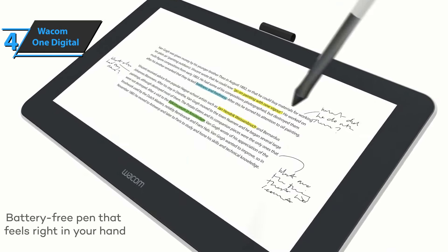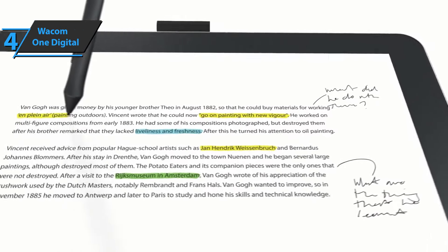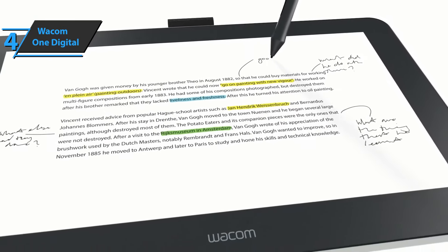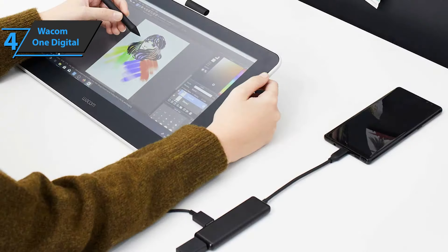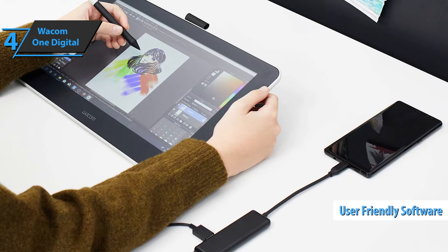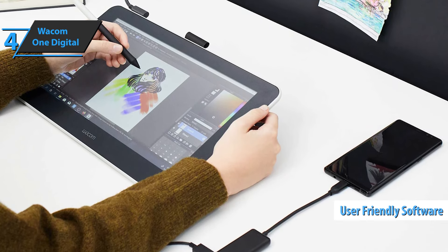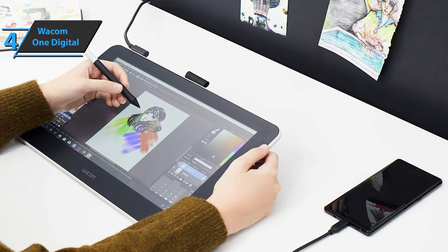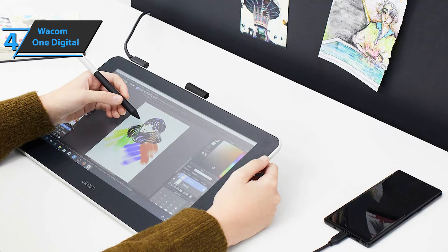You can draw, capture ideas, edit photos and videos, or write down anything you can think of. The device is simple, practical, and inexpensive, utilizing intuitive and user-friendly software. One of the great advantages of this model is that it offers you an experience similar to one you get when you use a pen and paper. In time, you won't even notice you're working digitally.